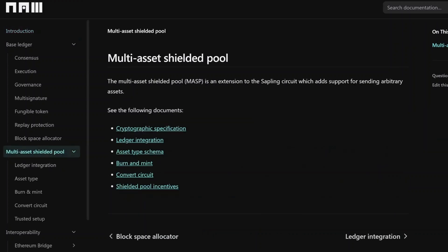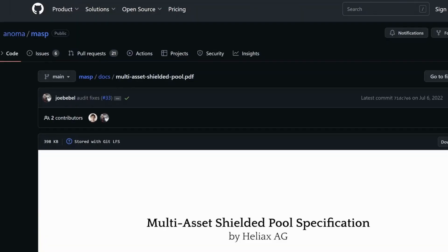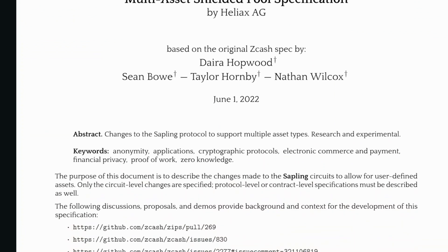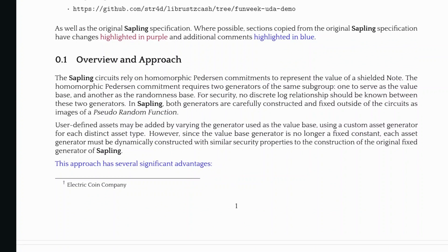In the multi-asset shielded pool section we can start with the cryptographic specification. This document is the multi-asset shielded pool specification by Helix AG, based on the original Zcash spec by Dara Hopwood, Sean Bowe, Taylor Hornby, and Nathan Wilcox. The key thing to focus on is that user-defined assets may be added by varying the generator used as the value base, using a custom asset generator for each distinct asset type.